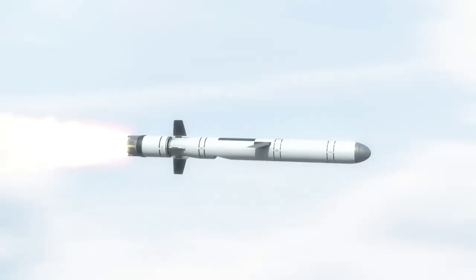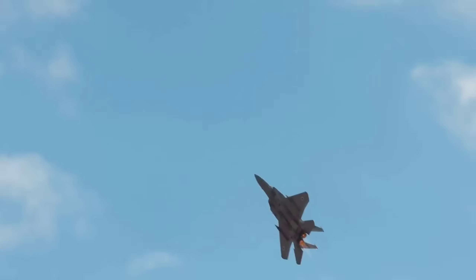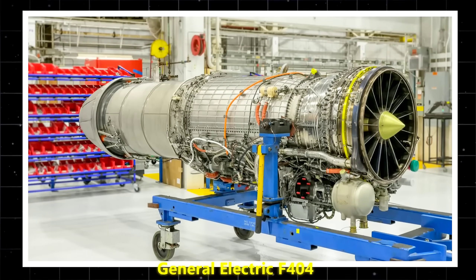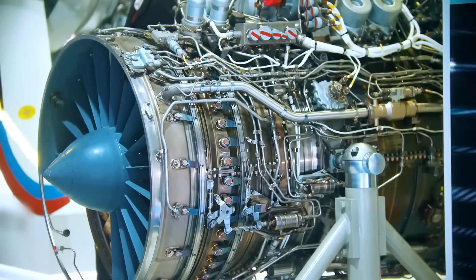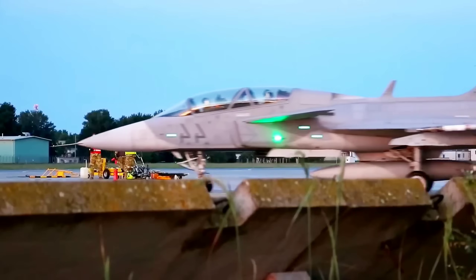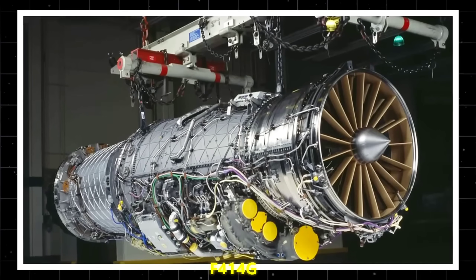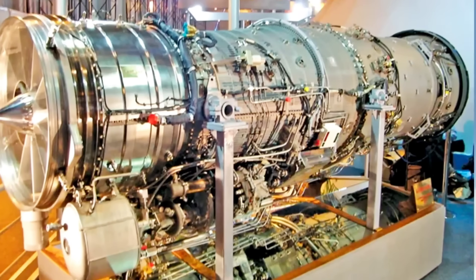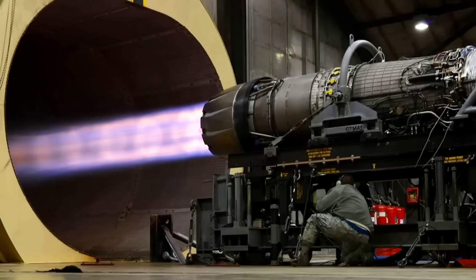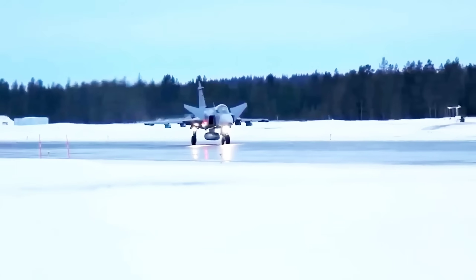Originally, the Gripen C/D used the General Electric F-404 — it was solid, but a product of an earlier generation. When Saab moved to the Gripen E, they installed the more powerful F-414G, derived from the engines of US Navy Super Hornets. That alone gave the aircraft more thrust, better fuel management, and a stronger future upgrade path.